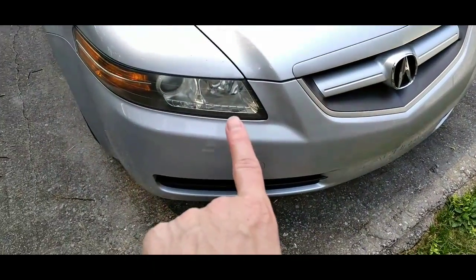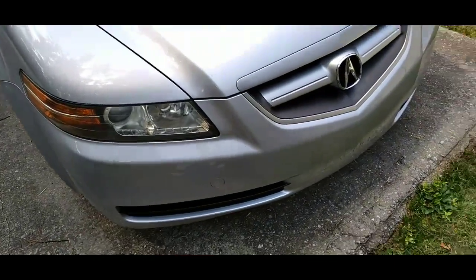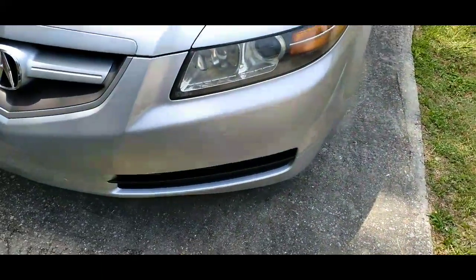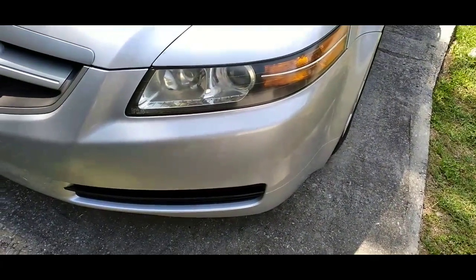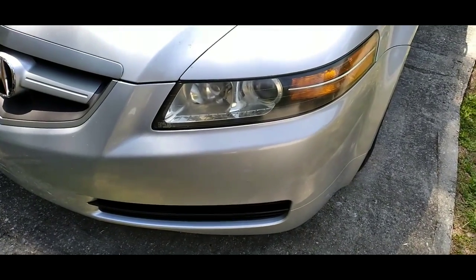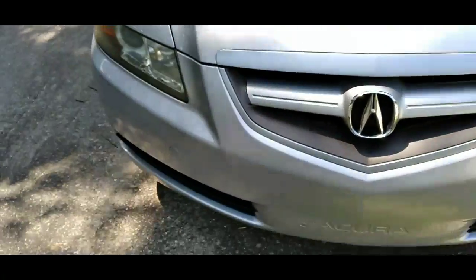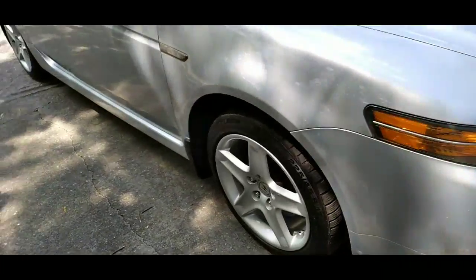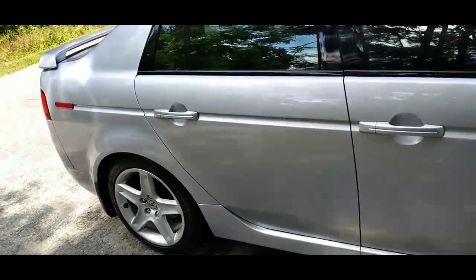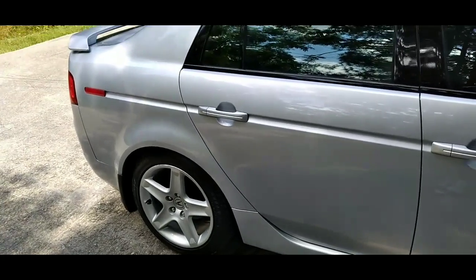I upgraded the fog lights to LED and those were still good. I've still got a little bit of work to do with the front headlights, but as of now they're good to go. I didn't wet-sand them — I just polished them out really well since they were really yellow. The tires are in really good shape. That's all I've got to say for right now.